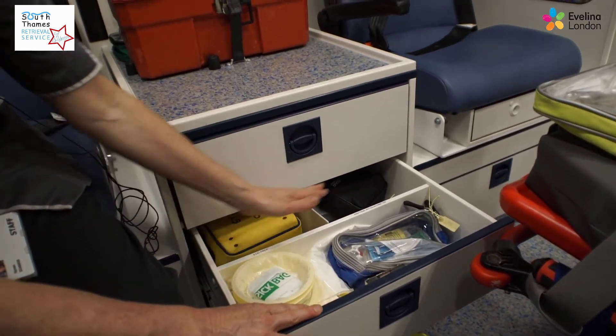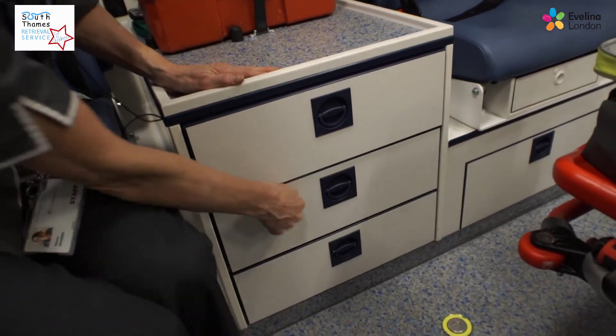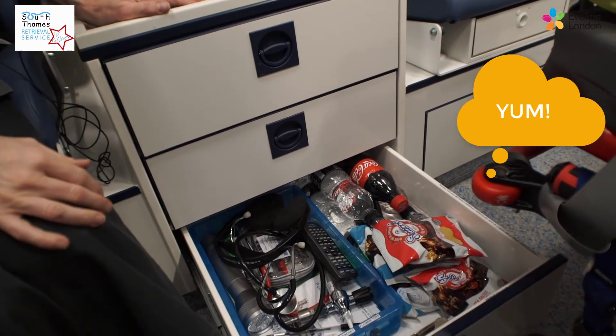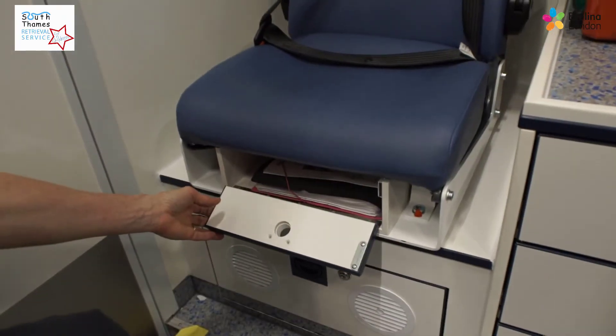There's another drawer with IO needles, glucometers, cannulation supplies, and a few vomit bags. And then the most important drawer for the staff is the snack box — a couple of drinks, crisps or biscuits, and then extra paperwork and torches.